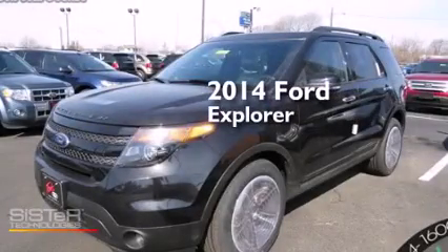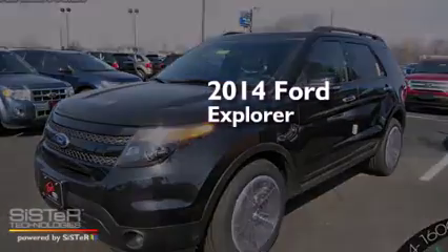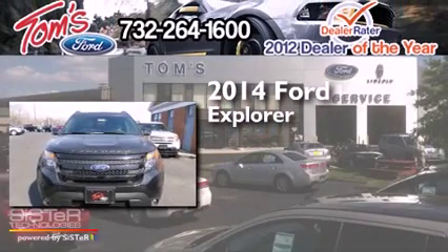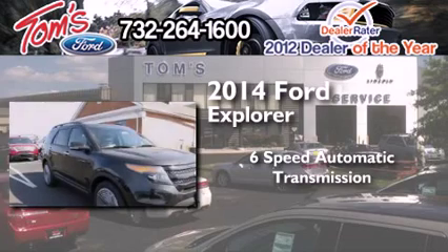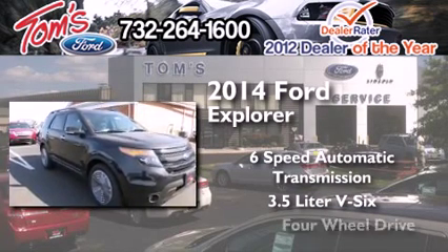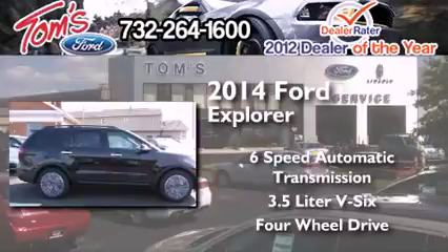This is a brand new 2014 Ford Explorer. This SUV has a 6-speed automatic transmission, a 3.5-liter V6, and the added safety and control of 4-wheel drive.